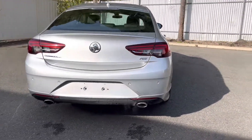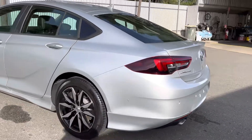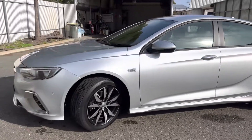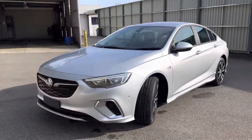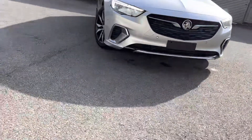It features a reverse camera, reverse sensors, and a sporty little boot lip. These new age Commodores are actually very, very nice — they drive incredible and they look the part.